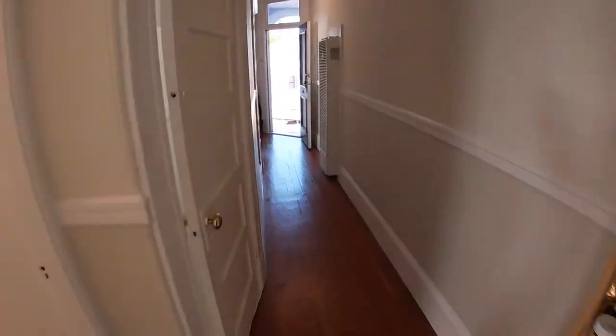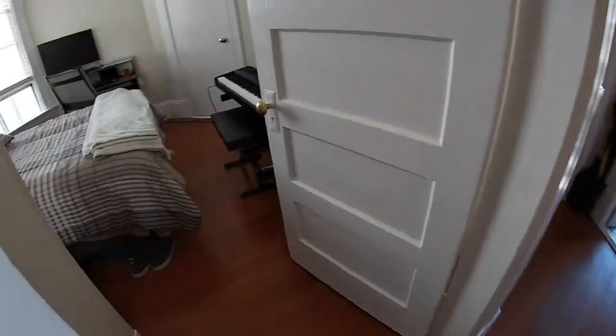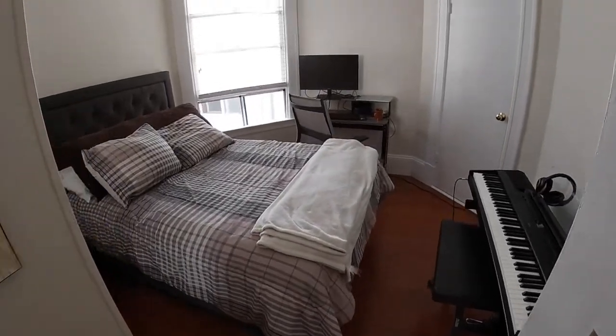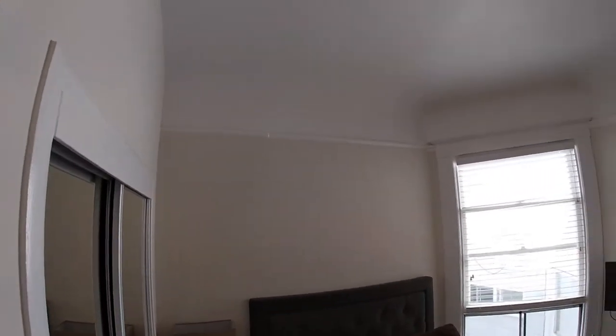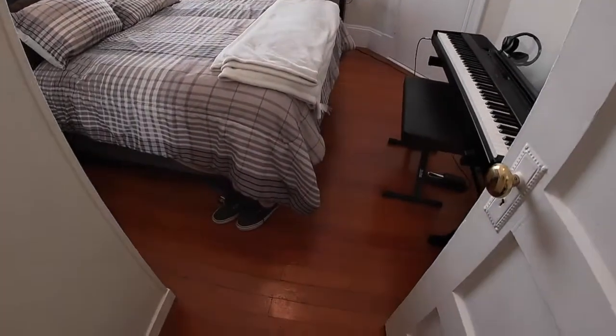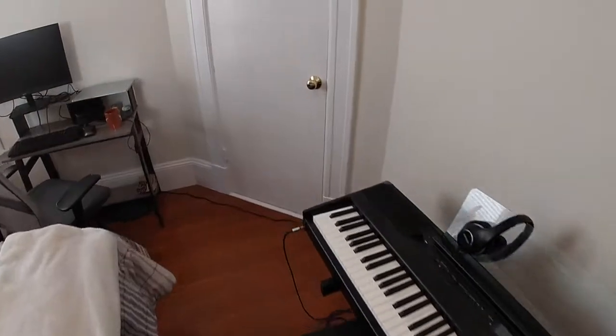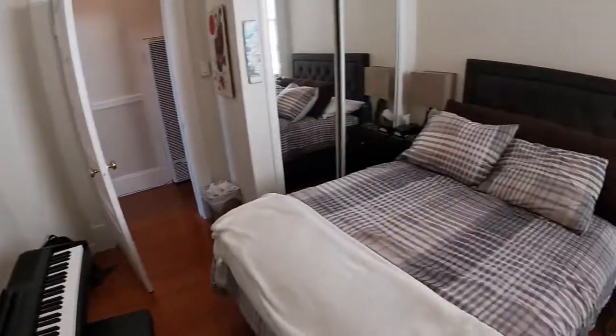Let's take a look at one more bedroom that we skipped over, located in the front. I call this the middle bedroom. There's a little corner closet here — not huge, but definitely something.